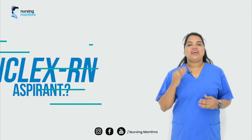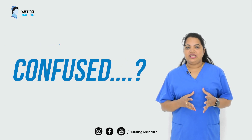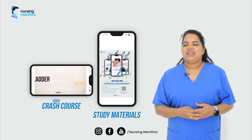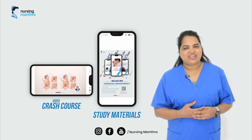Welcome to Nursing Mantra. Are you an aspiring candidate of NCLEX RN and confused where to begin? Don't worry, we are here to help you. Introducing the all new Nursing Mantra NCLEX series which contains study materials and a video crash course, specifically designed for easy access and the most convenient method of study.